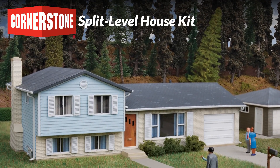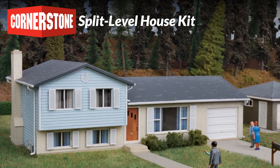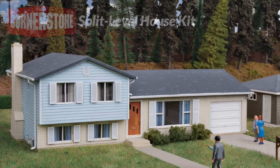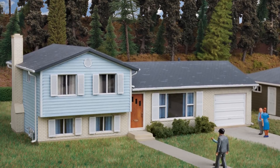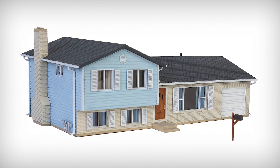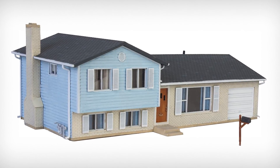One look at the new HO Scale Cornerstone Split Level House and modelers will be instantly reminded of homes and communities throughout the United States. First appearing in the 1950s and popularized through the 1970s and 80s, homes like these fill neighborhoods and subdivisions yet today. The model looks just like the real thing with large and small shutters, mixed brick and wood construction, an exterior chimney, as well as gas and electric meters.